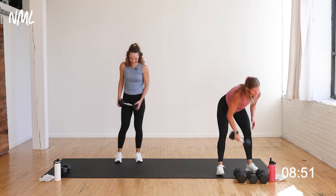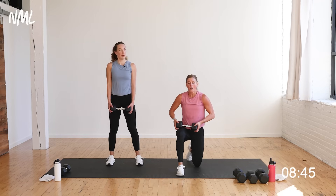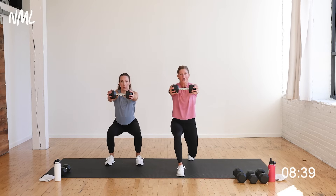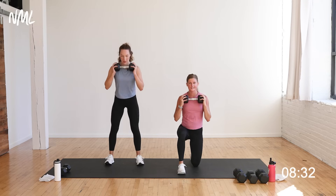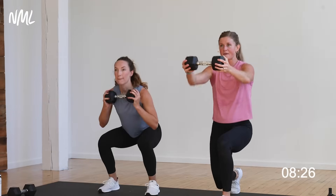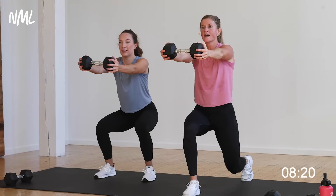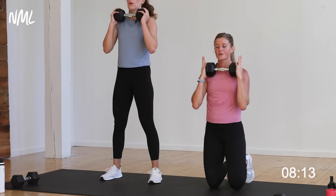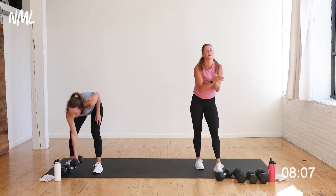Half kneeling — the lunge hold with dumbbell push-out. Starting left leg forward, right toes tucked behind. Hold your lunge and push the dumbbell out — we go in three, two, let's go. Hold it, push for three, two, one. Switch your leg, right leg forward. Hold and push for three, two, one. It's only 30 seconds — keep that knee going out towards your pinky toe on the front leg. Final hold, you're out. Two sets down, one to go.